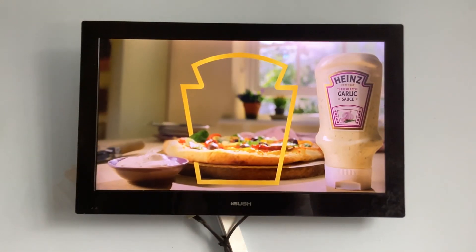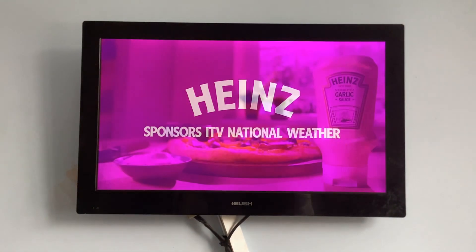Bye-bye. Heinz Garlic Sauce sponsors ITV National Weather.